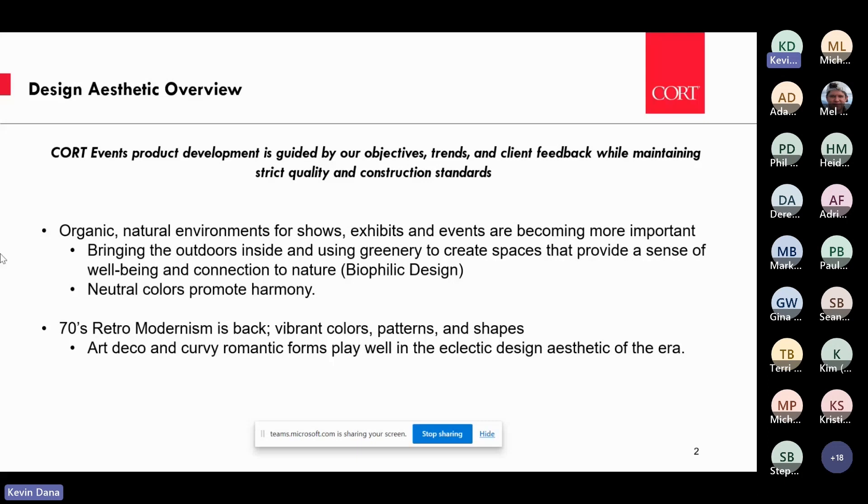The second point is something I'm very excited about: the 70s retro modernism trend in design. It's a bit on the other side of the first trend, but greenery plays into it too. You can achieve this look with neutral colors, but you can also incorporate more vibrant colors, patterns, shapes, and other styles of furniture like art deco. It's about eclecticism and bringing back that 70s vibe and feel, which is very surprising, unique, and cool.